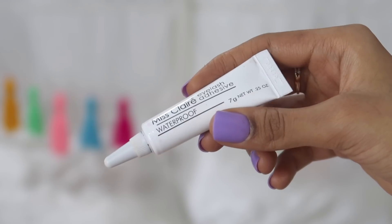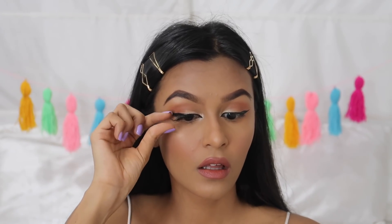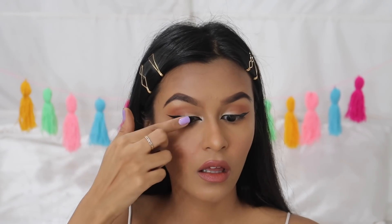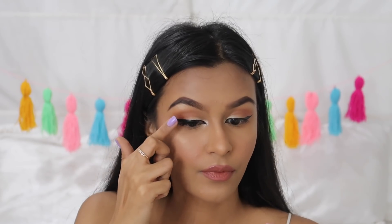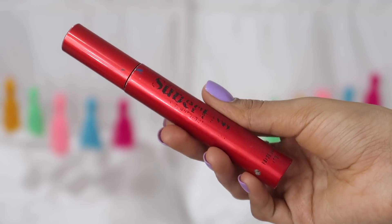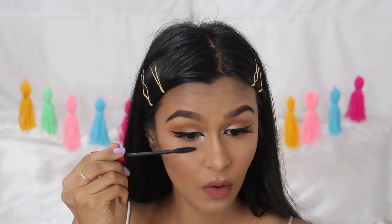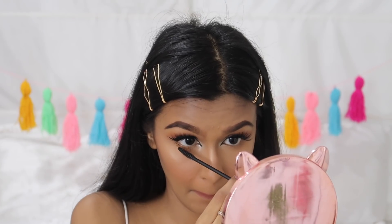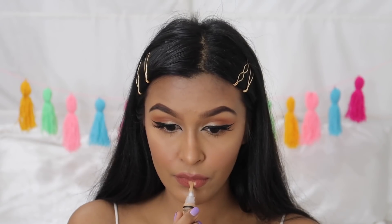By this point my lash glue has dried — I use Miss Claire's lash glue, the dark-toned one, which I've been using for a very long time. The lashes I use are by Renee — that fiery one you've heard me talking about. Then I move on to mascara — my favorite is the Smashbox Super Fan Mascara — and I use that to coat my top and bottom lashes.